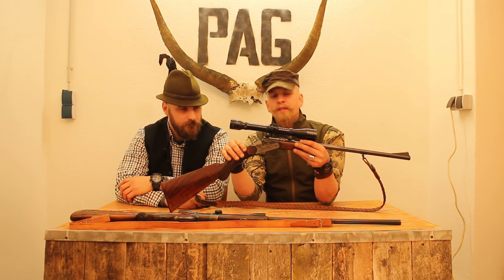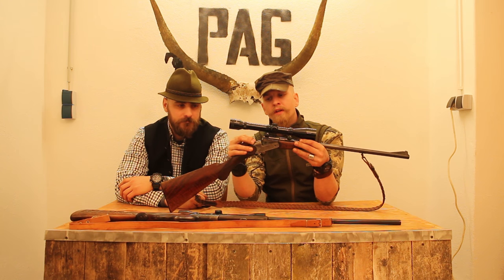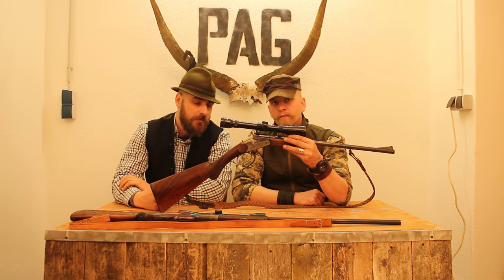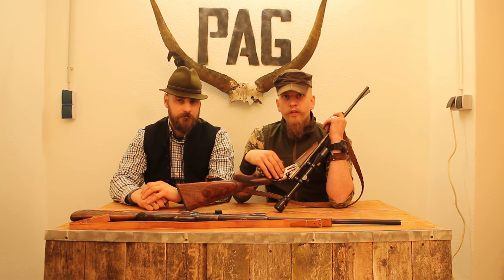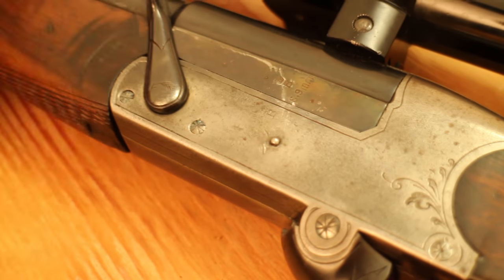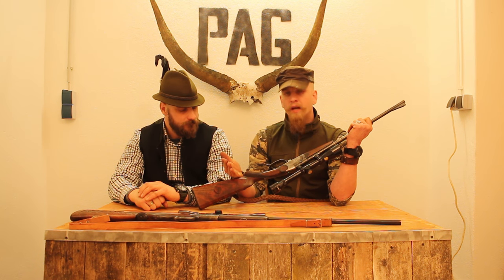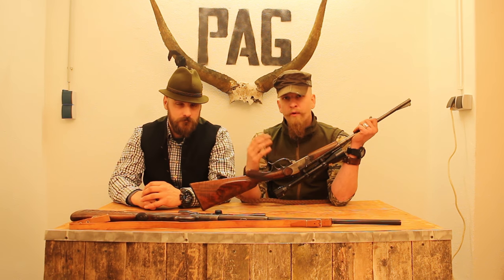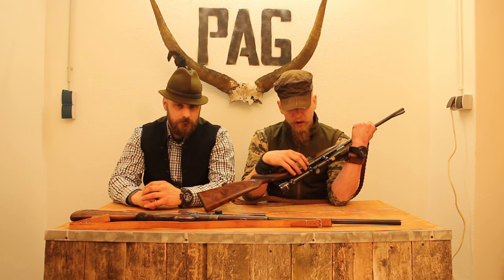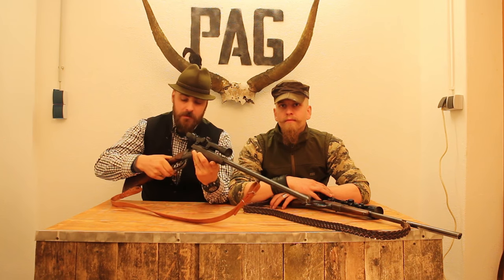Very interesting on this particular rifle is the unique safety - it has the style of a wing nut. You turn it to the right and it's on safe, turn it to the left and it's on fire. You also have the possibility to fine-tune the trigger with a little screw between the two triggers. This one is taken apart by a system many of you will remember from disassembly levers on pistols - you put the lever down, extract the bolt, and fold the rifle in two so it can be easily stored in a backpack.